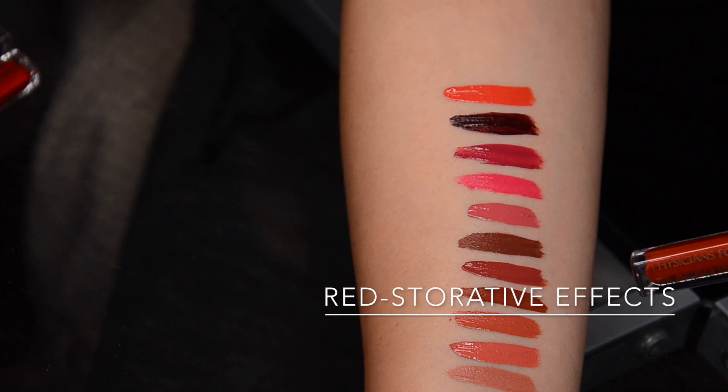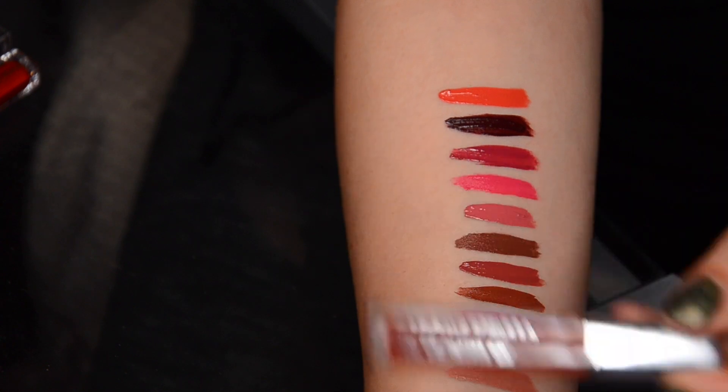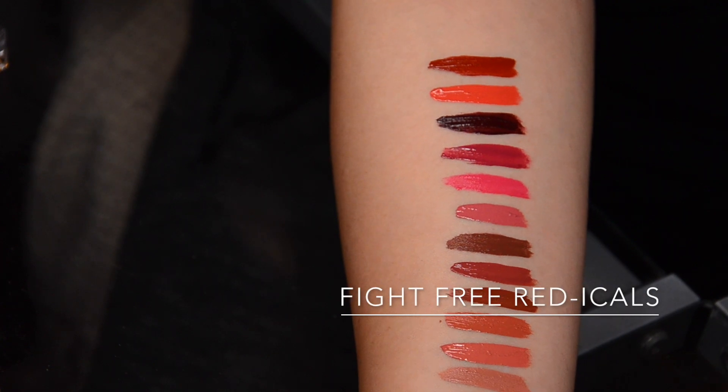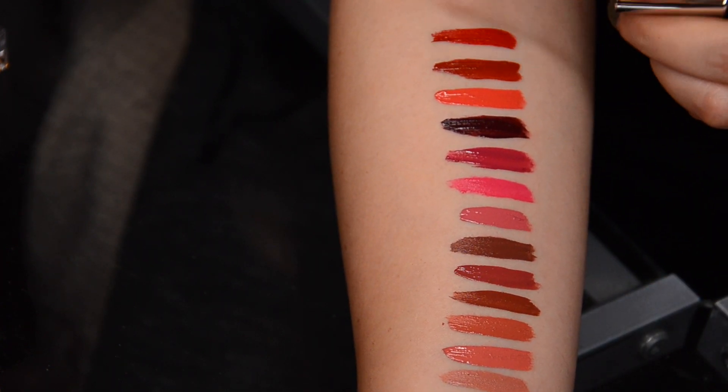The brown-red of the bunch is Red Storative Effects. This one is a bit of a statement, but if you have a warmer skin tone, this particular color is going to be especially flattering for you. Then the classic red — absolutely neutral, smack down in the middle red — is called Fight Free Radicals. This is the one I have in full size and I really, really like the formula. This is the one that made me fall in love with these lipsticks.